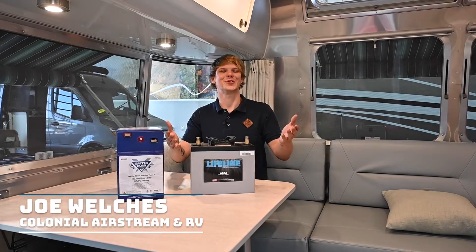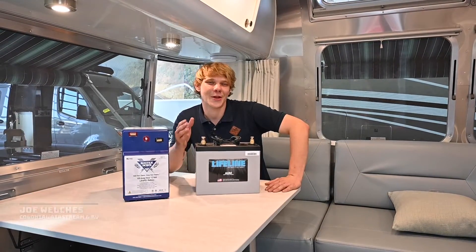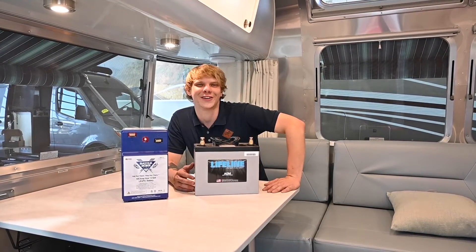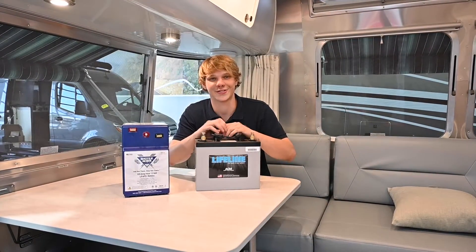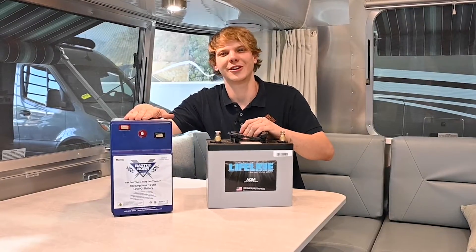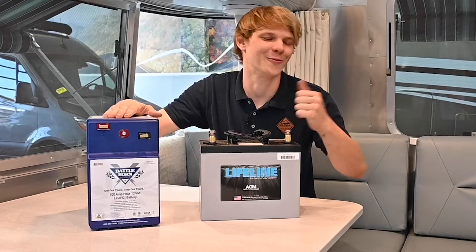Hi there folks, Joe Welchus here from Colonial Airstream. If you're a road warrior exploring in your Airstream RV, then power is a critical part of your journey. Today we're taking a deep dive into a subject that many of you have asked about: batteries. More specifically, Battle Born Lithium batteries versus generic AGM batteries. Let's power up and get right into it.